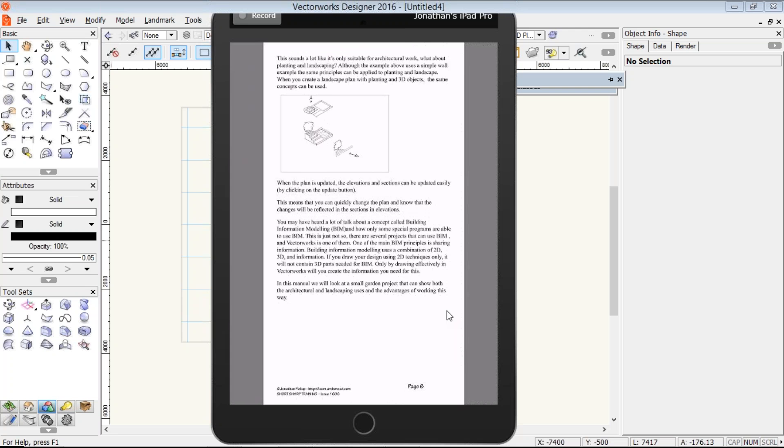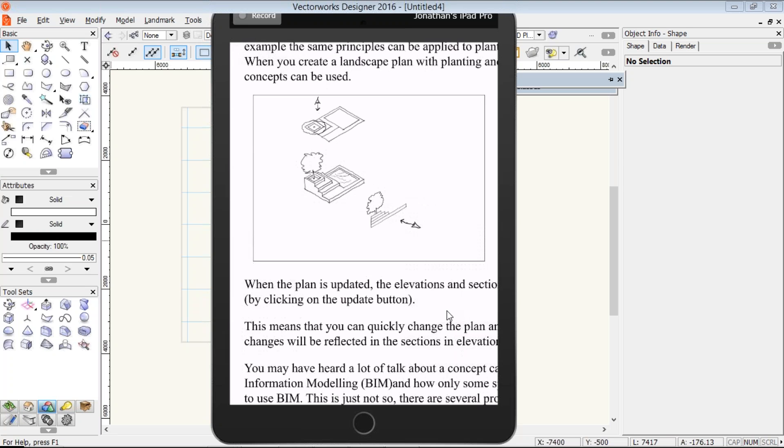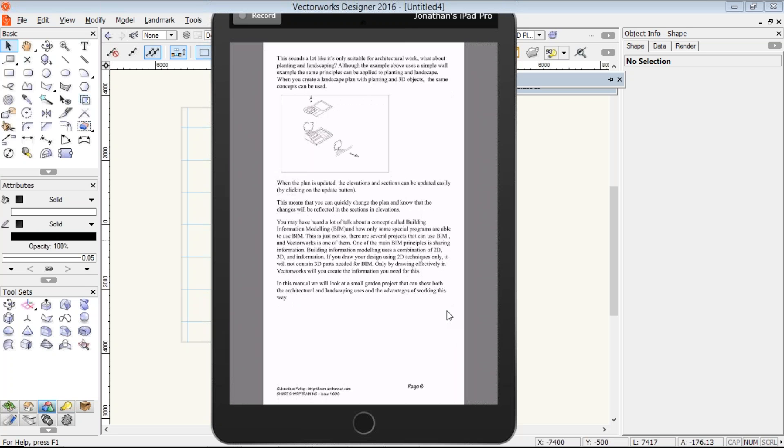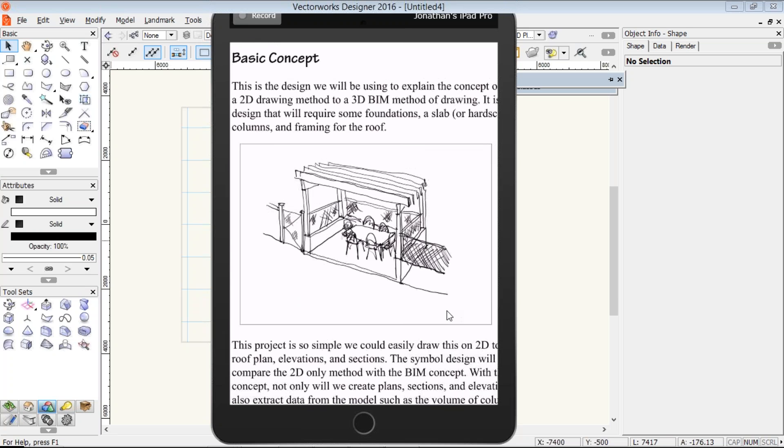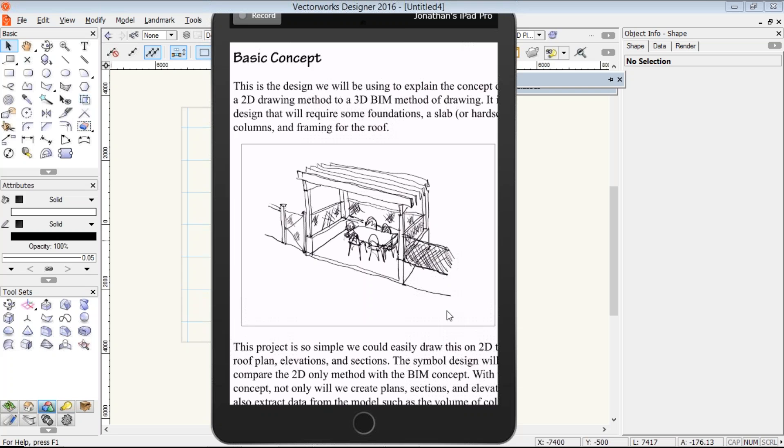And what if you're doing landscape? Same principle. If we do landscape and we model it in 3D, any changes automatically flow through to the plans, sections and elevations. So in this project, just to simplify everything, I'm going to use this as a concept. I'm going to draw this little garden area. It's going to have footings, a little short wall, and rafters on it. While this is a simple project, it has lots of the techniques that we would use on a larger, mainly architectural project.